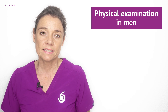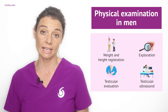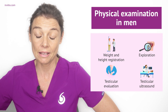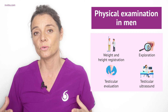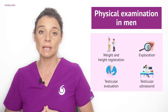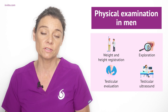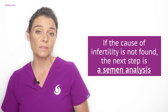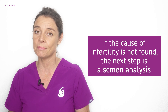Some of the first tests your fertility specialist will do is to look at your general health with a physical examination, which may include a groin and abdominal examination, measuring your height and weight, and examining your sexual reproductive organs. Your urologist will perform these to see if there are any problems with the testes or with ejaculation. They may even perform an ultrasound on your testes. If the cause of infertility is not found, your doctor will proceed to a semen analysis.